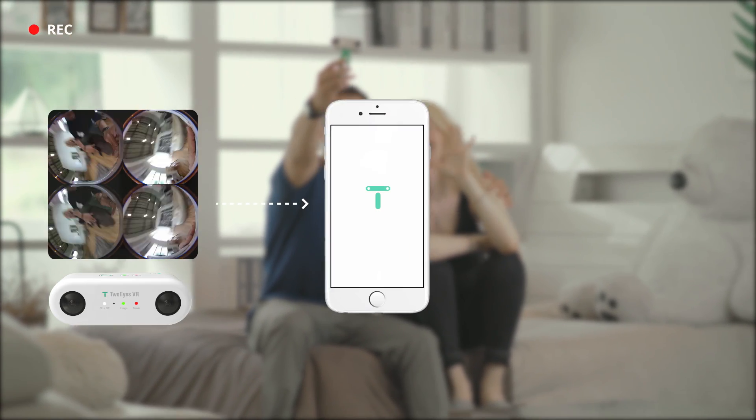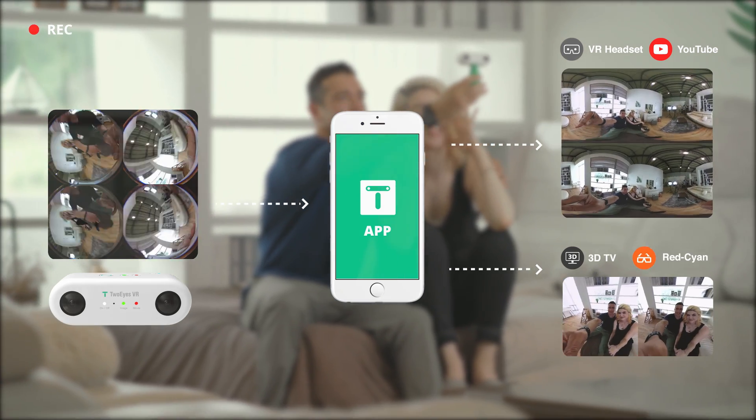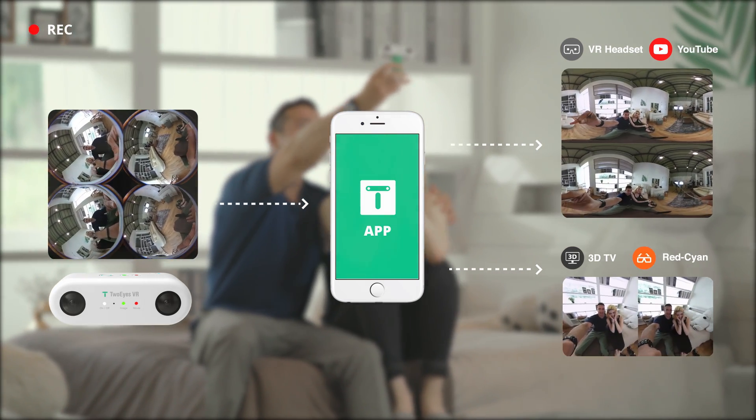Also, the two sets of lenses on this camera process the 360-degree view in a unique way, and we can create more real 3D VR content.